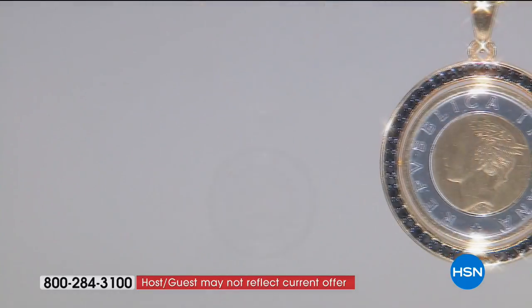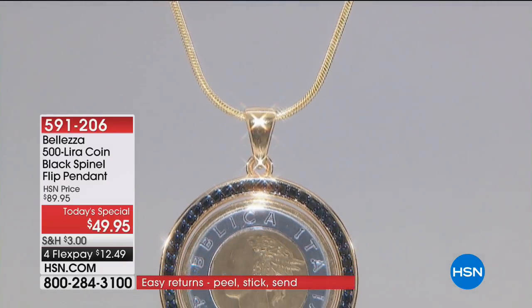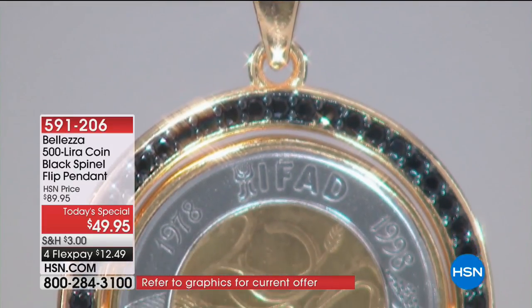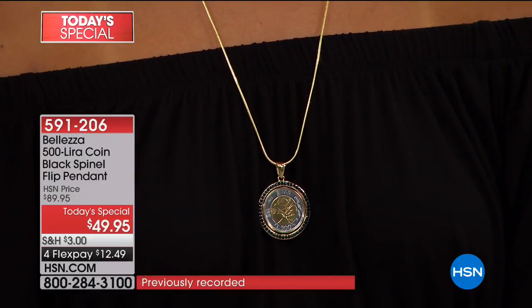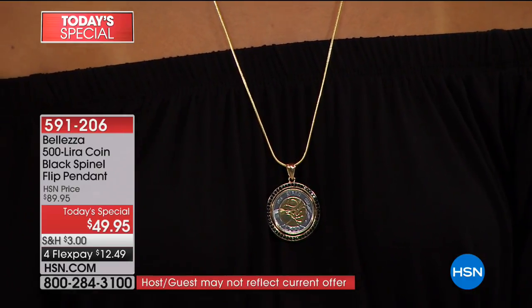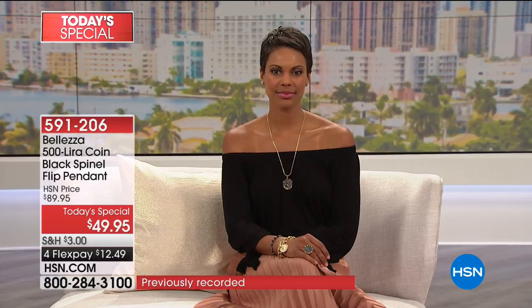We have a coin that has never been offered before by anyone — not just HSN, but anyone, ever, in a piece of Italian jewelry. It was only minted one time in 1998, and when minted, there were only two coins for every Italian living in Italy. They have not been in circulation since 2001. I went on the internet recently and found only 62 of these coins available for sale in the entire world — most in a condition I wouldn't bring to you. It took us over two years to find this many coins.